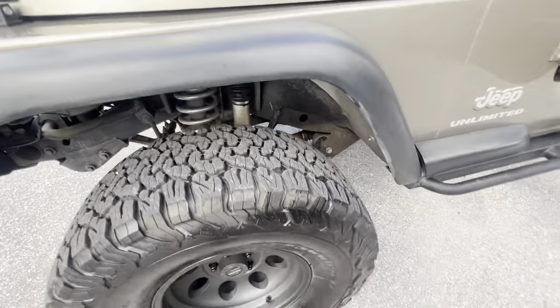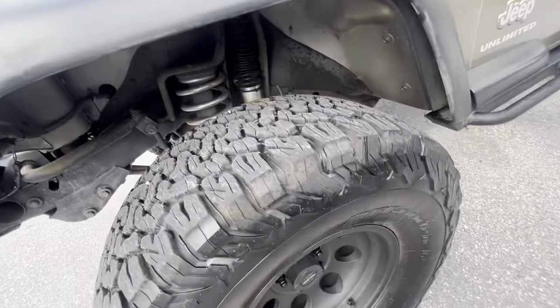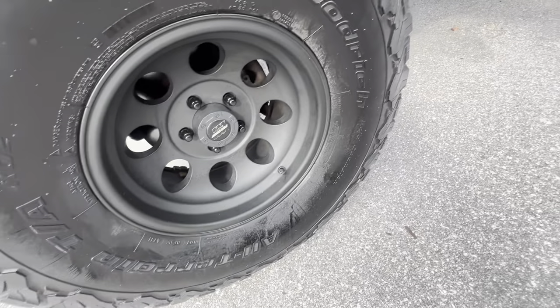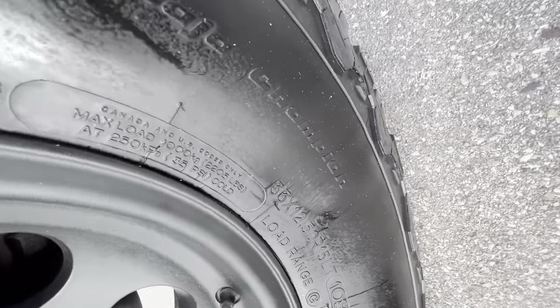He did this actual lift on it himself. And these tires, as you can see, they're brand new — he puts the best stuff on here. They're all-terrain BFGoodrich's.